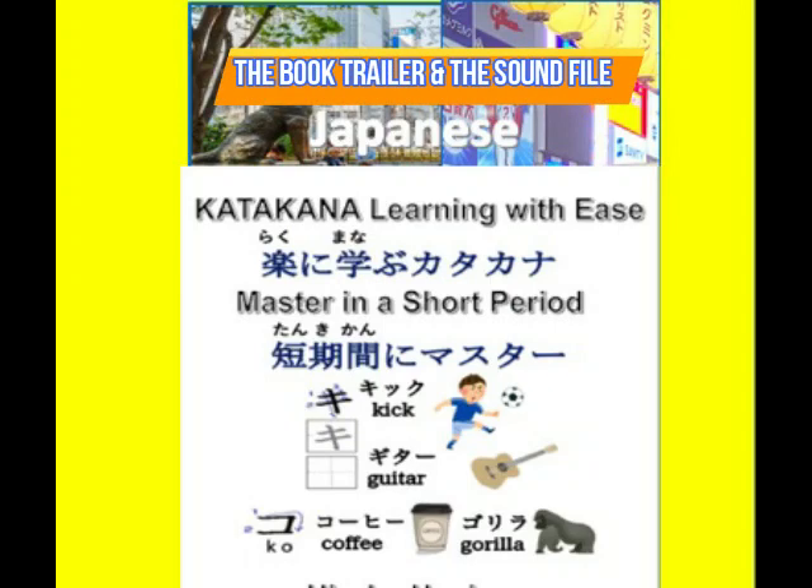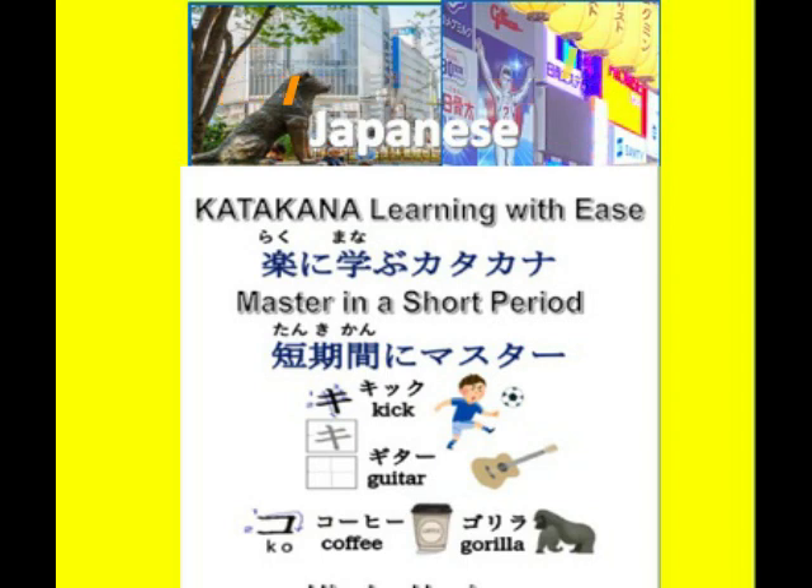Japanese Katakana Learning with Ease — Master in a Short Period. Learning Katakana is not as challenging as it may seem, because Katakana syllabaries represent numerous loan words from Western languages. While there are differences in pronunciation, you can familiarize yourself with the sound system of the Japanese language.